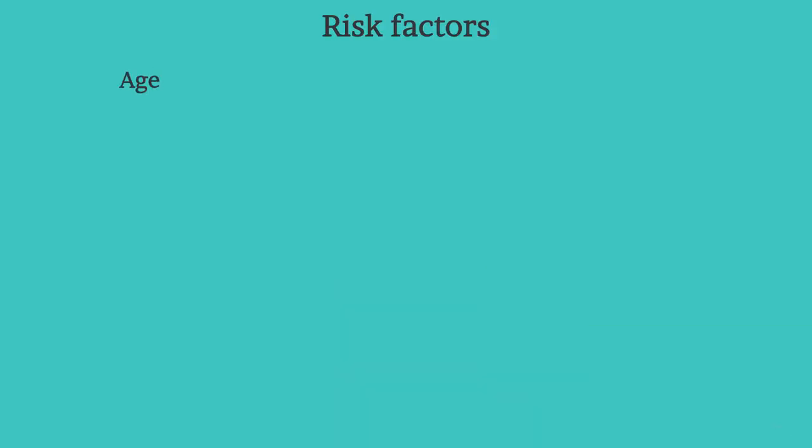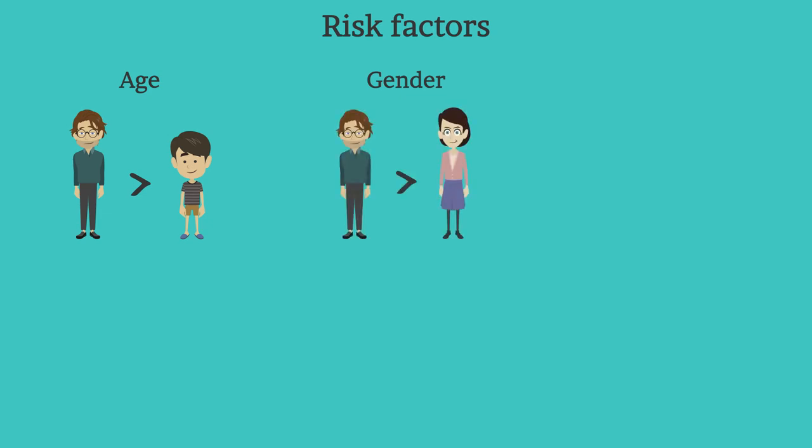The first factor is age. Gout is more common in adults and rarely affects children. The tendency to get gout also increases with increasing age. The second factor is gender. Gout occurs more often in men, primarily because women tend to have lower uric acid levels. After menopause, however, women's uric acid levels approach those of men.